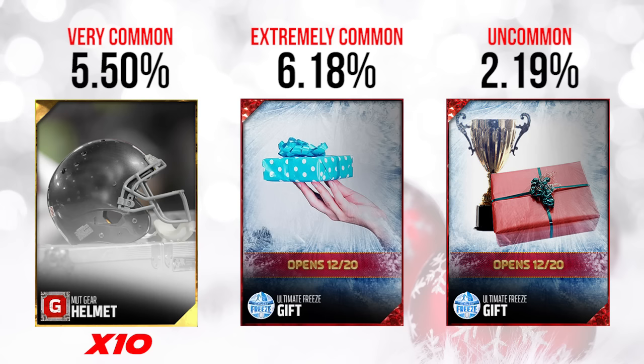Basically what you ended up getting was 10 of the mutt gear collectibles. You could go in, take those, put them into a set, and pick the gear that you wanted. Some of these go for a pretty decent amount — I think some were as expensive as $30,000 to $35,000 going into the day. My guess is they're going to tank down to more like $10,000 to $15,000 by end of day. Not the best gift, not really the most exciting, but at least it had some sort of value to it.